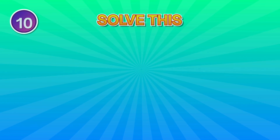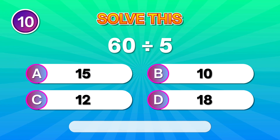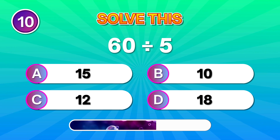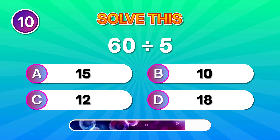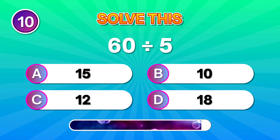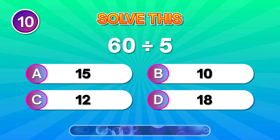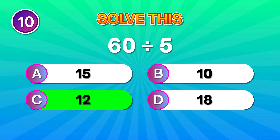Solve this: 60 divided by 5. Great going if your mind said 12. Keep the pace!